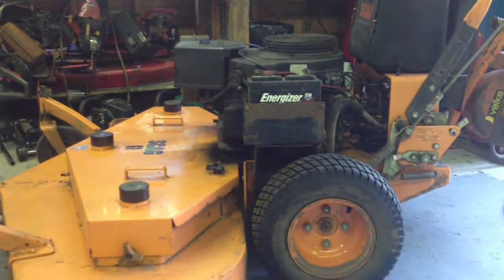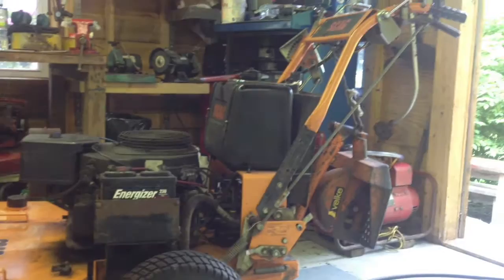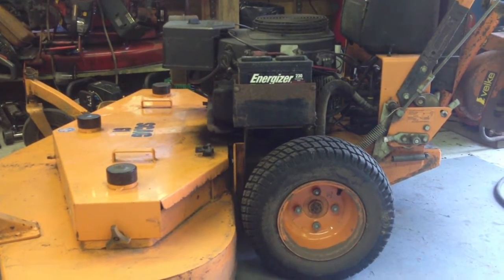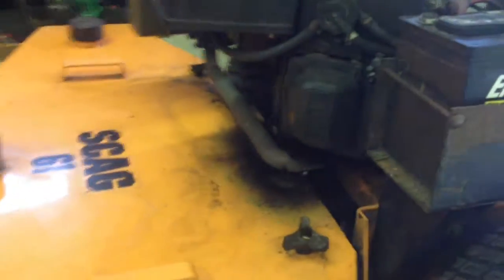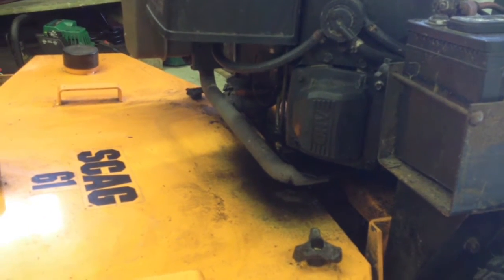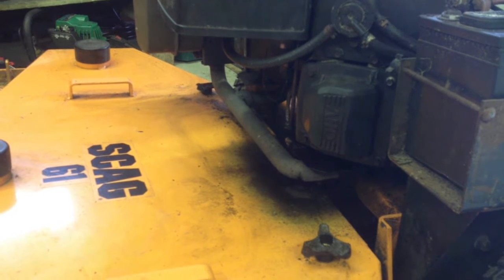So today we got a Scag 61-inch Walk Behind Hydro. This was probably like a seven or eight thousand dollar machine when it was new. So the problem that it has is there was a grass fire, because that pipe is right against the top of the